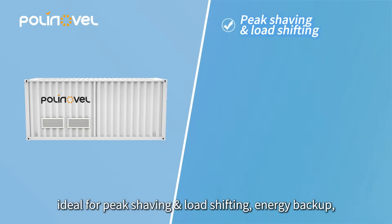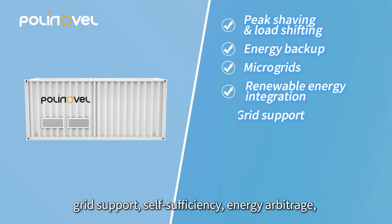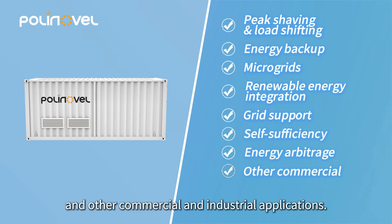It is ideal for peak shaving and load-shifting, energy backup, microgrids, renewable energy integration, grid support, self-sufficiency, energy arbitrage, and other commercial and industrial applications.